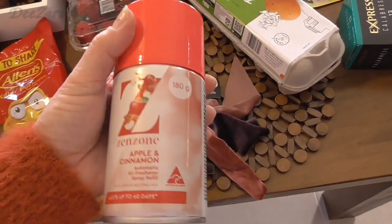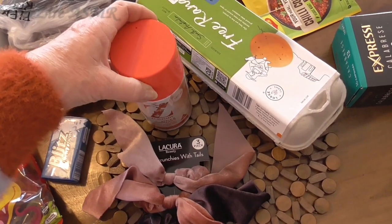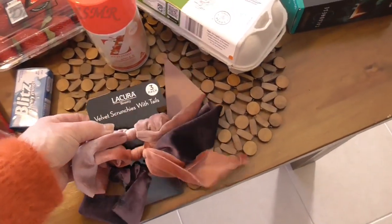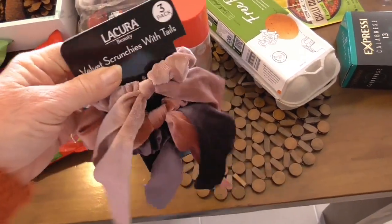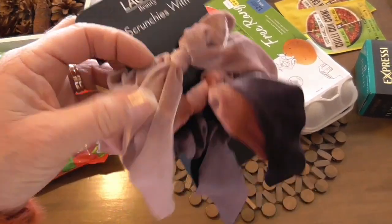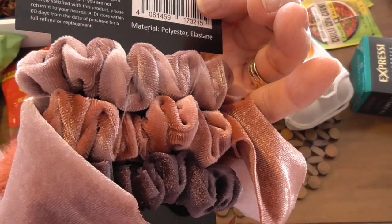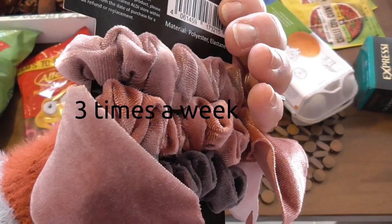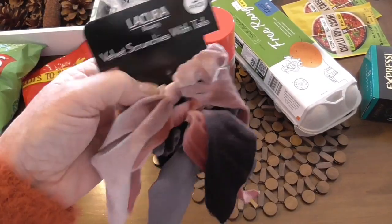Just some air freshener — apple and cinnamon for my ensuite. It sounds like it'll smell nice so I thought I'd try that. It was on sale, only about $2.20 as opposed to $7 for other brands. It was from Woolies. This one was from Aldi — these are nice colors, soft. I just thought I'd put my hair up on non-wash days. I normally just wash my hair three days a week, so I thought that might look nice.